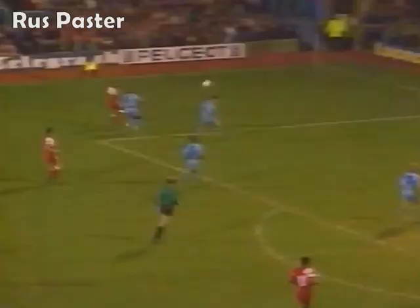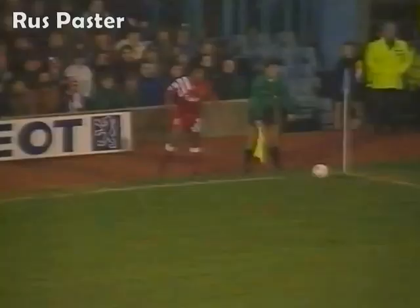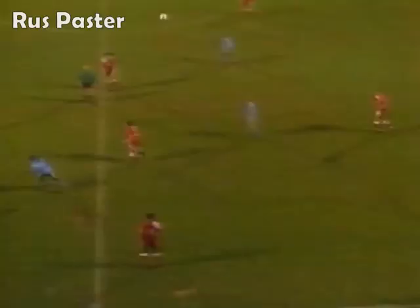Still Barnes, gets in another great cross, and this time young Gould touches it over for a corner. Again, Liverpool have plenty of players to look for. This is Bjornby - wasn't a bad strike, was it? Not a lot of back lift.